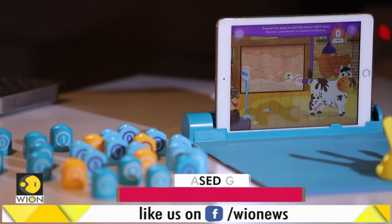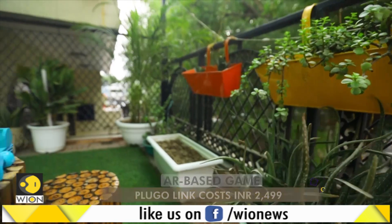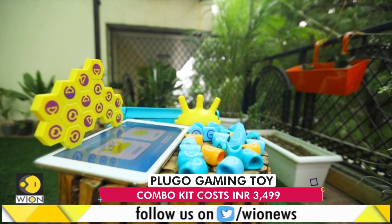Talking about the price, the two kits are available for Rs. 2,499 each. But if you buy a combo kit, it will cost you Rs. 3,499.